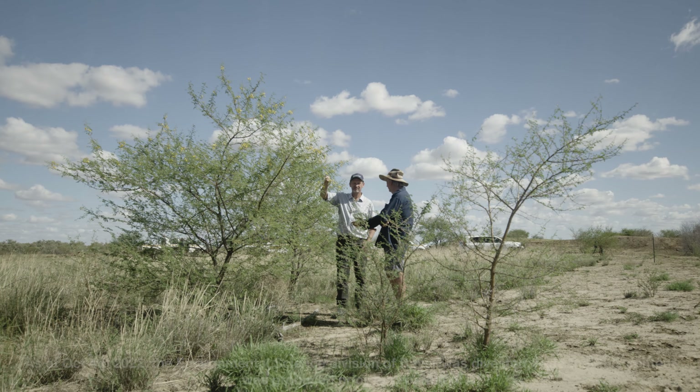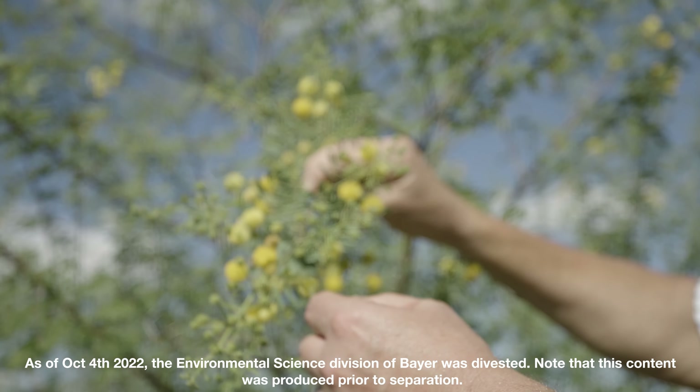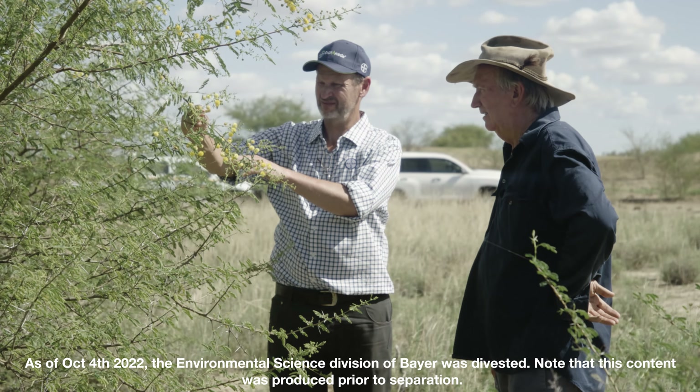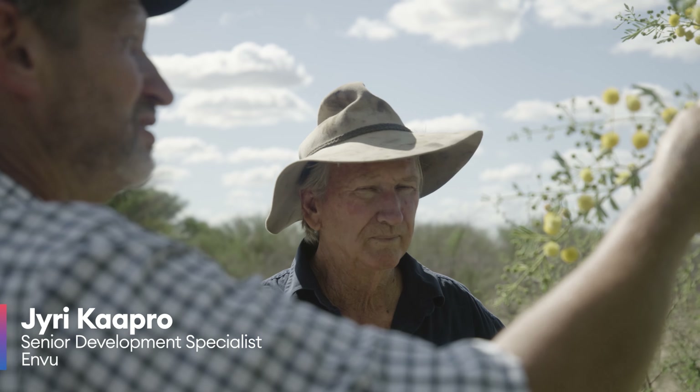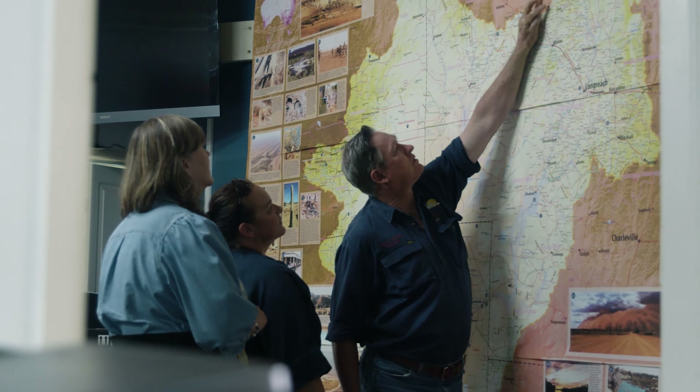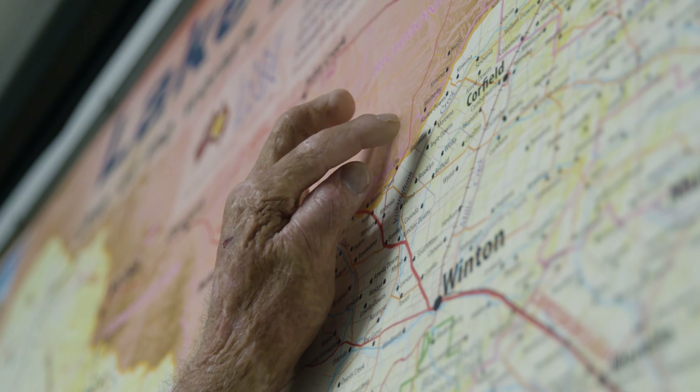It's a prickly occasion because you can't get in there and do much about it. On the other downside, it takes over grass-producing country, so your actual carrying capacity can be reduced. Here in Western Queensland, the woody weeds that have been brought into this area have started to spread into grazing country and conservation areas, causing a real problem.